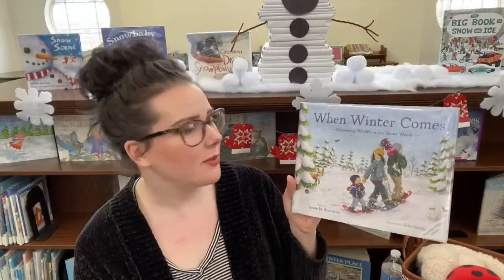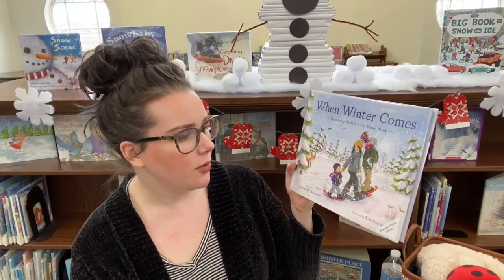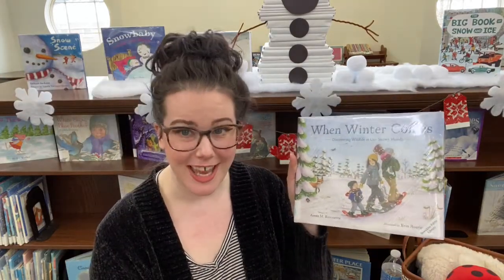Well, now that I've said hello to you and you said hello to me, how about we get started with a story? Today we are reading When Winter Comes, Discovering Wildlife in Our Snowy Woods by Amy M. Bissonnette. And I would like to thank Little Bigfoot for their permission to read this book to you today.